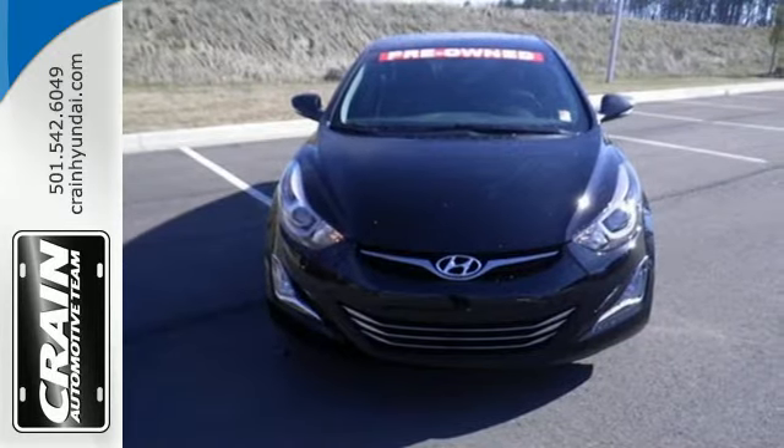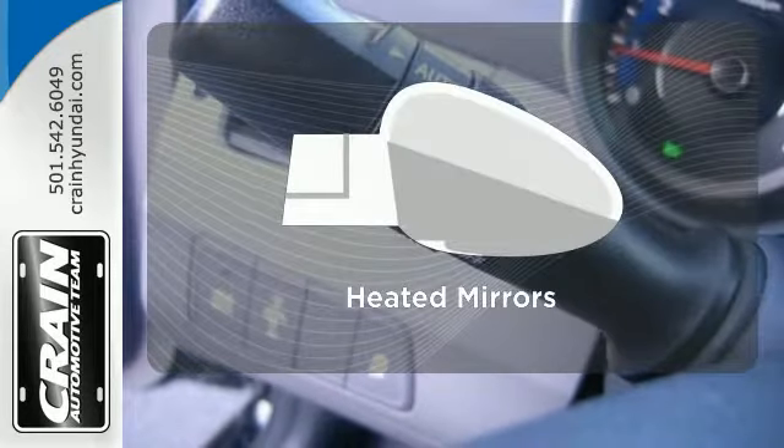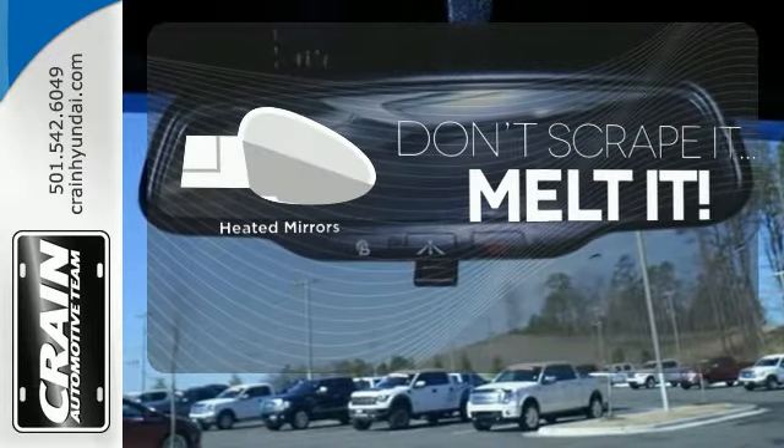Add to that outstanding fuel economy, and it's hard not to imagine yourself in this exceptional sedan. Leave the scraper in the car thanks to the heated mirrors.